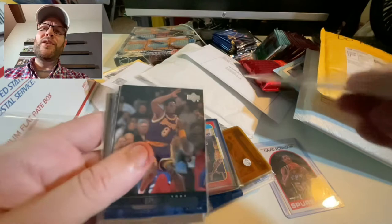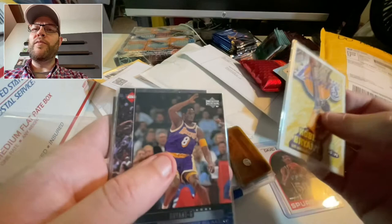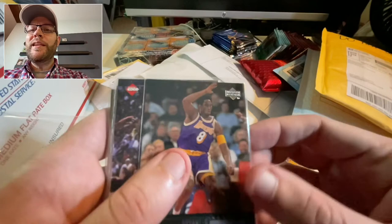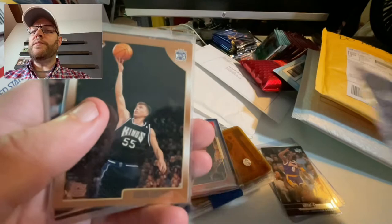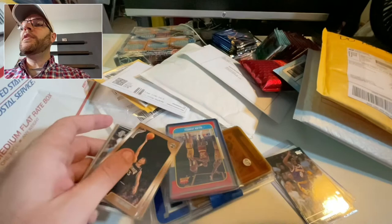Here's a Kobe — NBA Hoops, 1997. This is immediately my earliest Kobe because I really don't have any — I have like a 2004 from when I very briefly collected. Why is this not in a top loader, I don't know. And then this is another Kobe, a '99 Kobe — these are Edge Impulse, which are worthless, but that's okay.